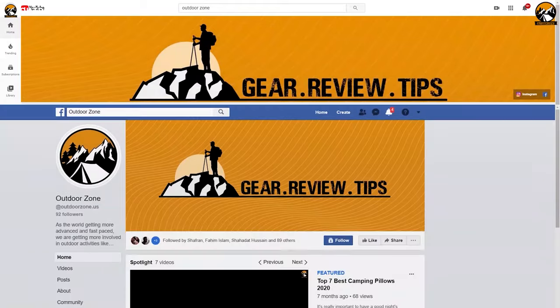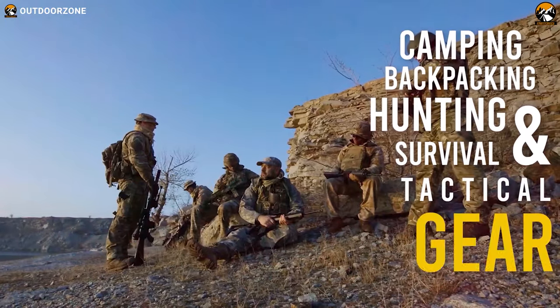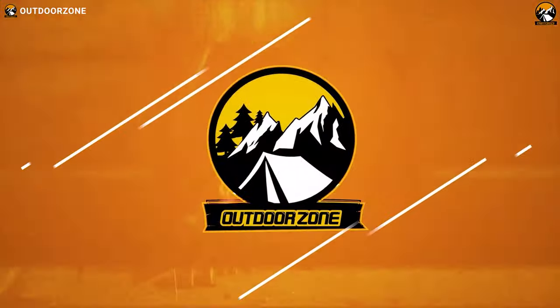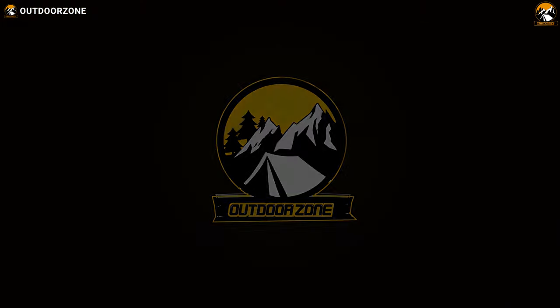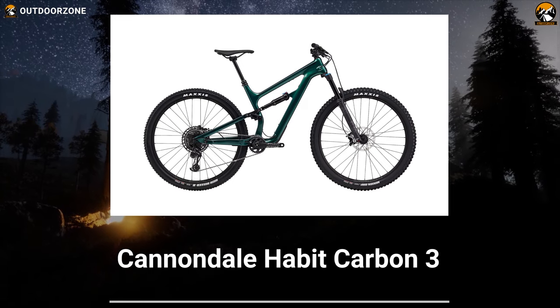Outdoor Zone is a place created by a group of outdoor enthusiasts who are always out in the field testing new and innovative camping, backpacking, hunting, survival, and tactical gear, to make buying guides based on their performance, price, and durability, so that you can have the best experience.